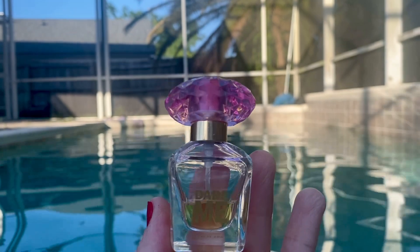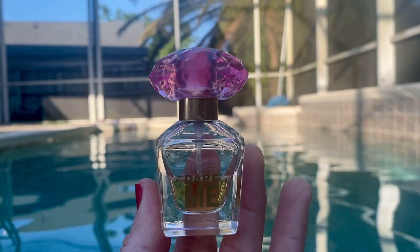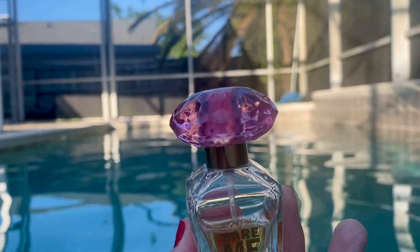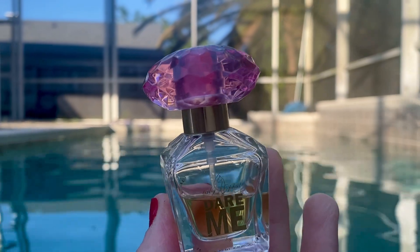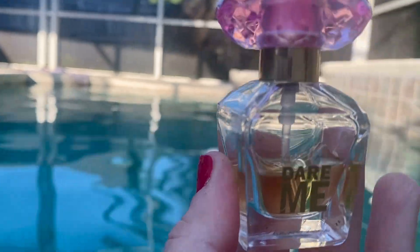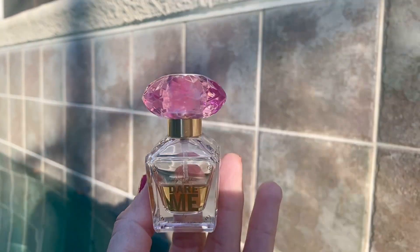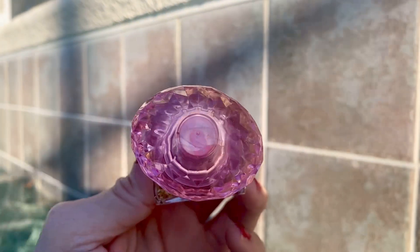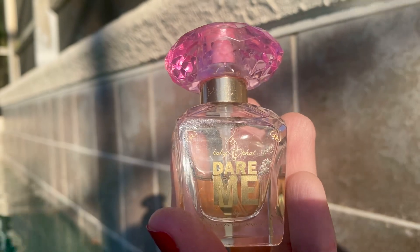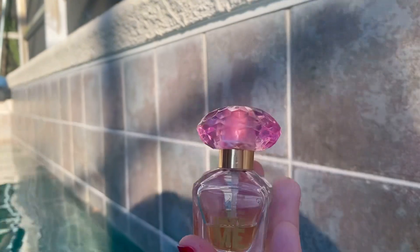If you like coconut fragrances you really should check this out. I honestly thought it wasn't available anymore, but I looked and found it for $19.99, give or take a few cents, on eBay. I just want to show you how pretty the bottle is in the light — it is so beautiful, so stunning. Baby Fat with a pretty little hearts decor, and Dare Me is the name of the scent.